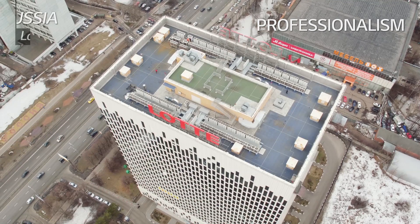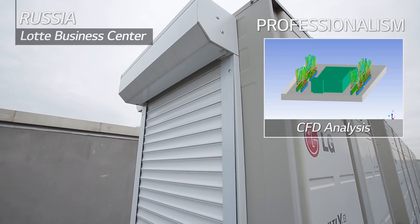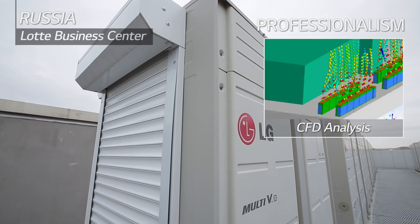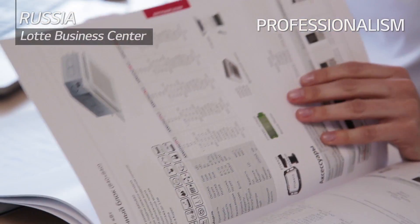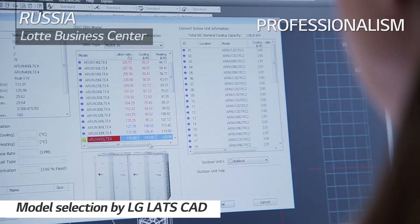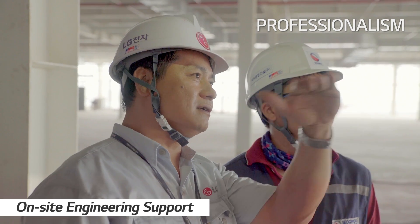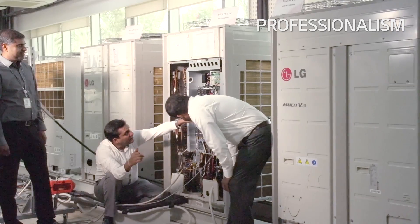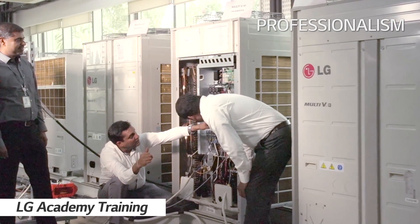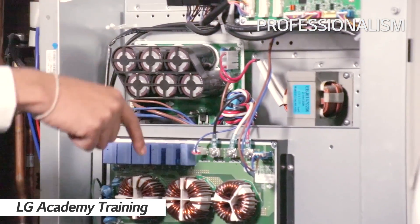LG Russia Office's B2B department completed the Latte Business Center in Russia with full engineering support. Outdoor unit simulation was provided through CFD analysis, with the HVAC design made through LG's LATS CAD system. We also provide on-site engineering support and partners can take various training courses at LG Academy regarding product, installation, service, and engineering.